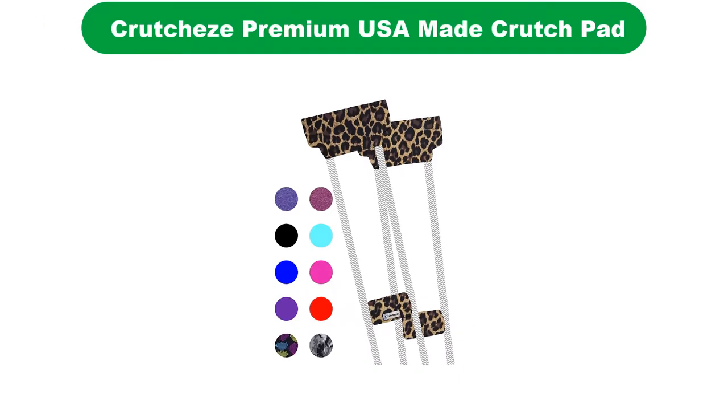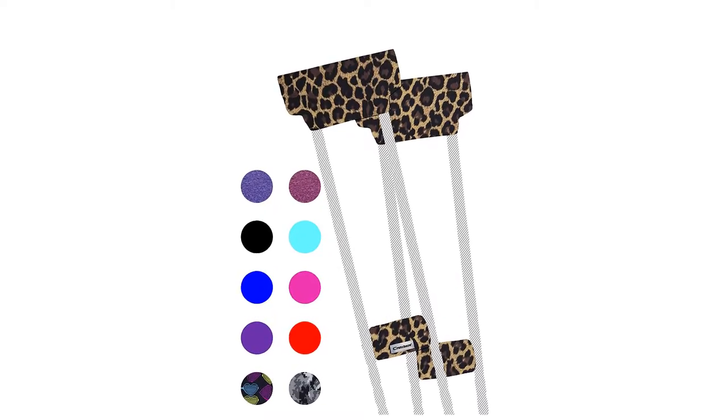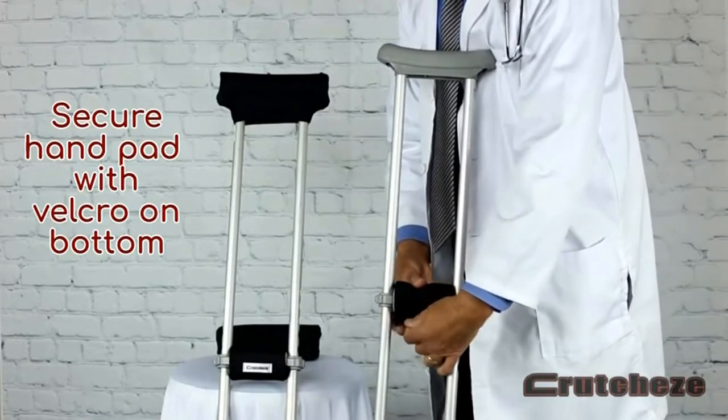Let's get started. Number 1. Our overall best pick for the money is the Crutches Premium USA Made Crutch Pad. If you want something premium in both quality and design, Crutches is an easy choice. The crutches give wonderful colors, designs, and features, and may just end up being your favorite crutch accessory.